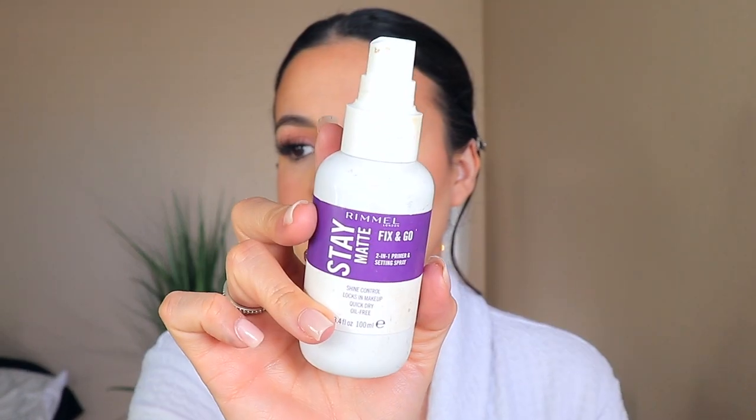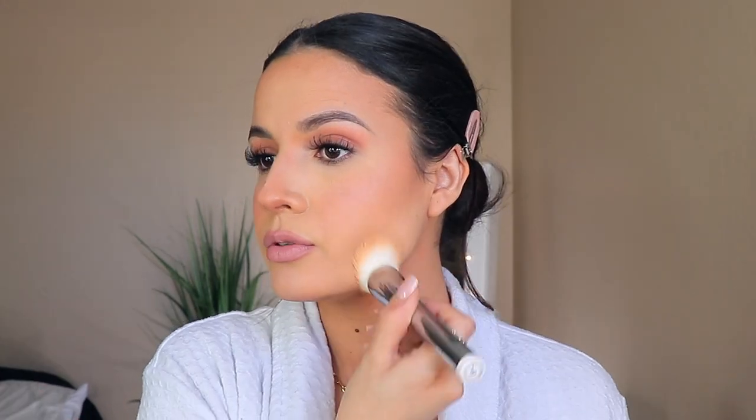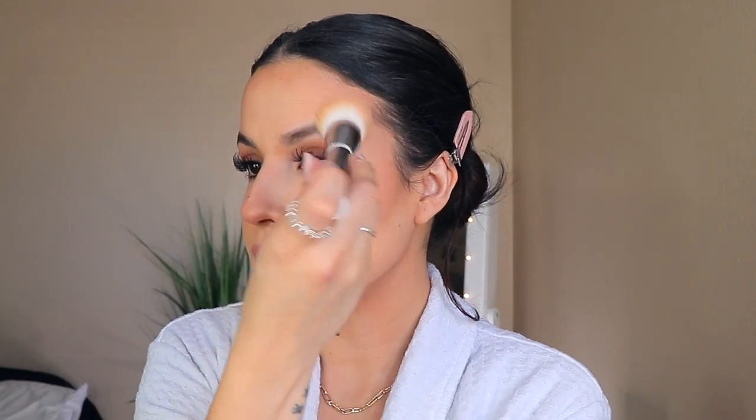For my lips, I'm going to be using one of my favorite new lipsticks by Revlon — this one is called Untold Stories. It's just really beautiful. I'm going to apply a little bit of that. Then I'm going to be applying the Stay Matte Fix and Go by Rumble London — be careful with the brush because it spits at you. I'm going to wet it just a little because it's dry, and just stipple it all over. This creates that flawless effect like it's coming from within the skin.